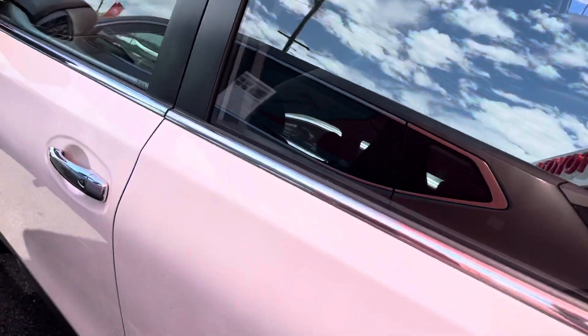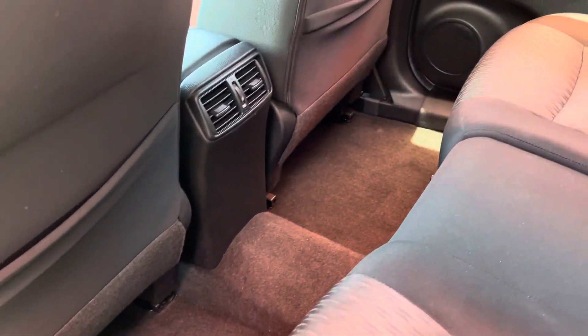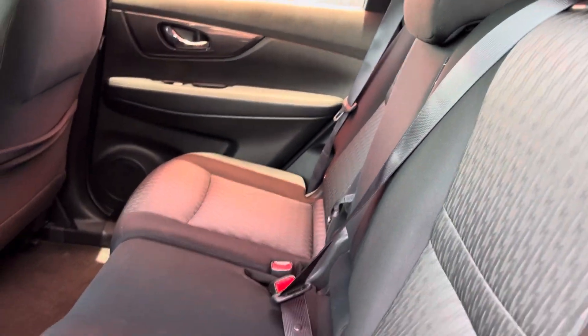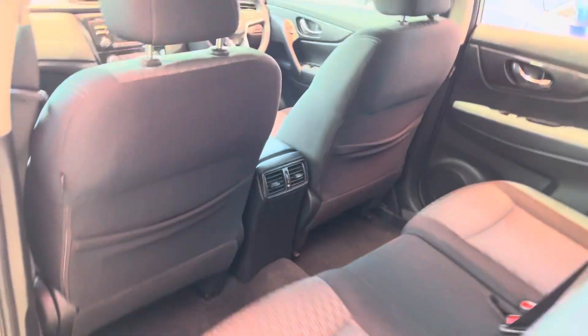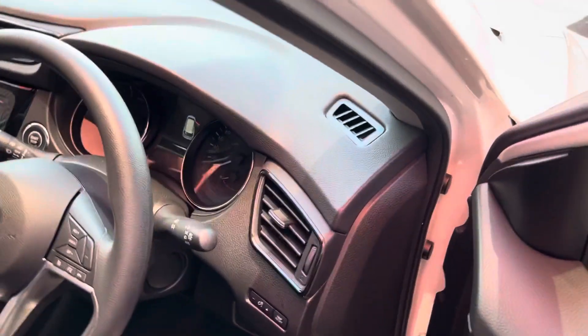Nice and clean through there as well. I'll show you through the second row of seats now. There are air conditioning vents through the rear, and all the seats are in really good condition as you can see. I'll jump inside and turn the car on now to show you through the interior of the vehicle, including the instrumentals and the service history.